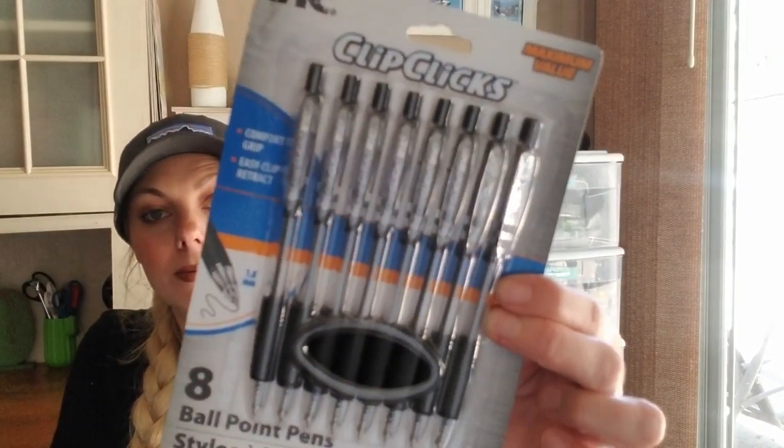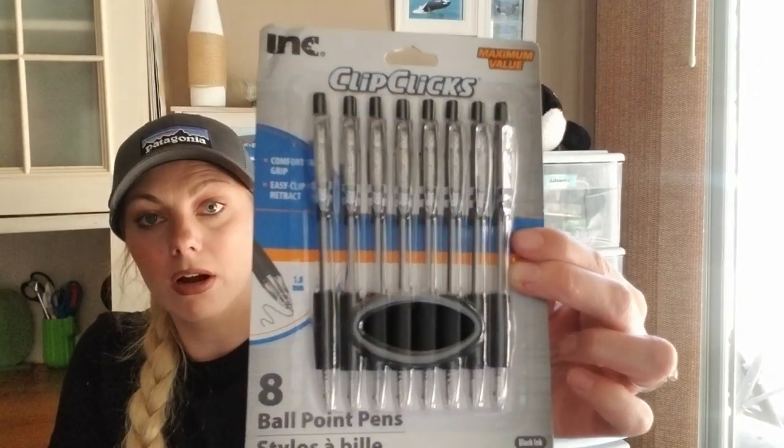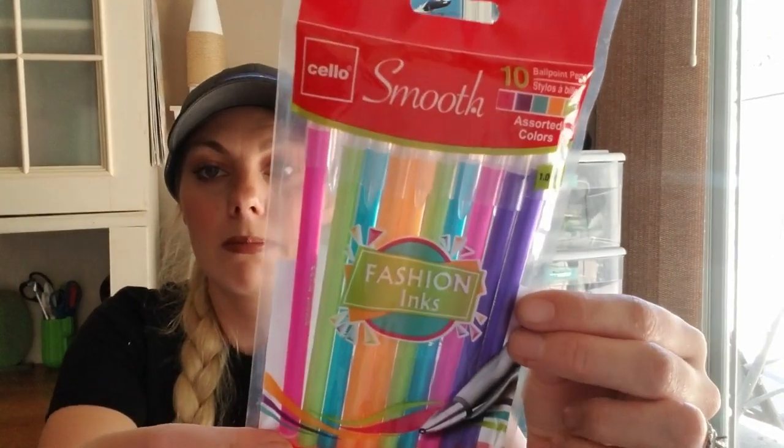I got some more back-to-school items. I still have to go to Office Depot because Dollar Tree didn't have everything. I did get my son some ballpoint pens for class — I don't know where all my pens disappear to. I also got these smooth ballpoint pens by Cello for myself.